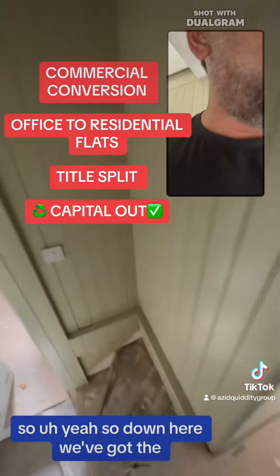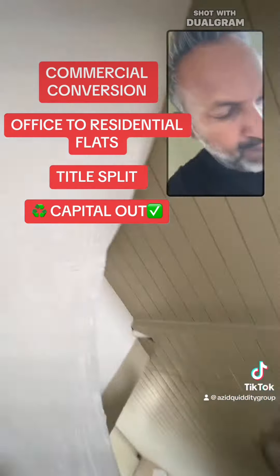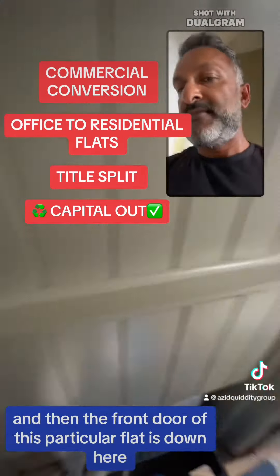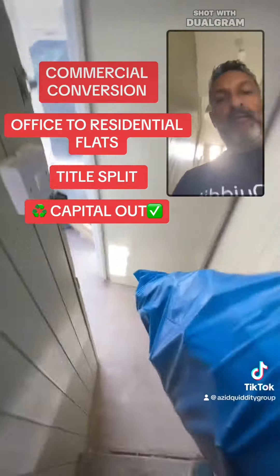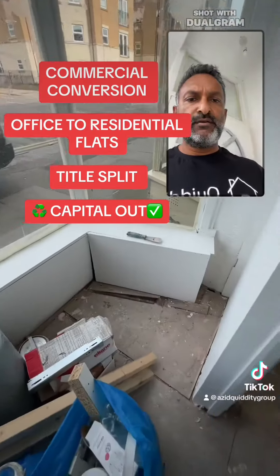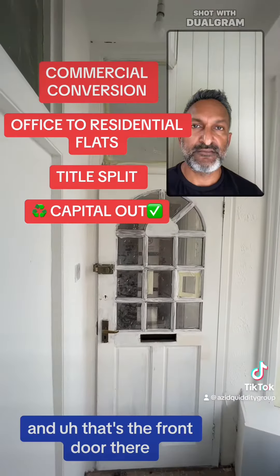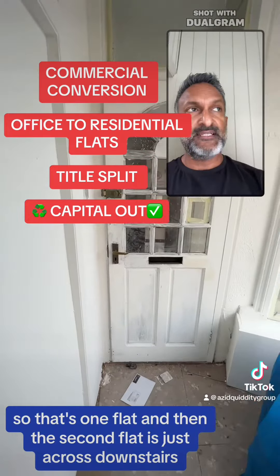Down here we've got another toilet, and then the front door of this particular flat is down here. The idea is that this is what belongs to this flat down here — it'll be a very nice entrance that we're going to seal off. That's the front door there. So that's one flat, and then the second flat is just across downstairs, which I'll show you later.